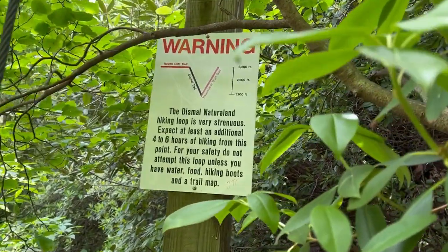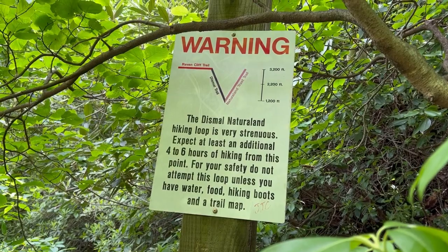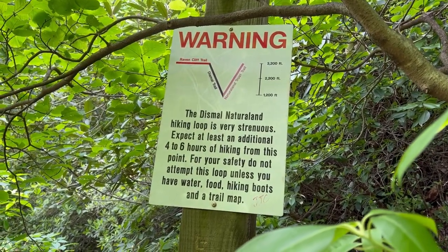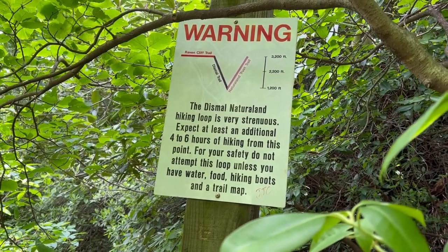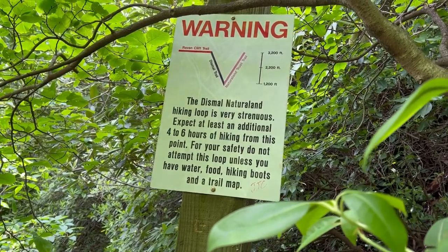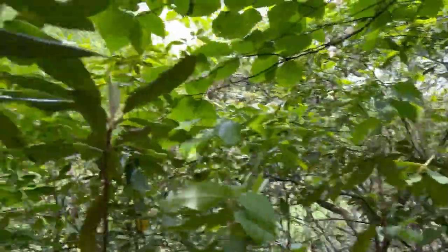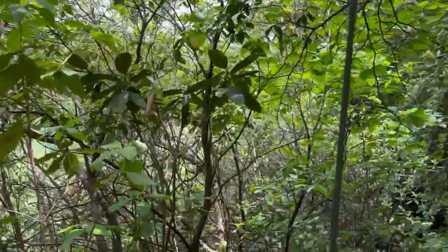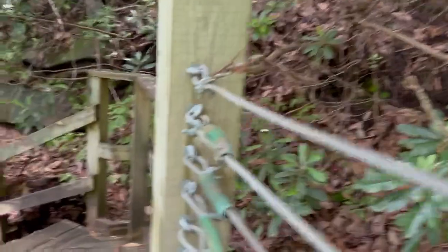Look at this trail — there's a significant drop going into a valley. Make sure you bring food, water, hiking boots, and a trail map. AllTrails will usually work, but this is the point of no return where it really gets dangerous and also gets a lot longer and more strenuous. This is the spot where they warn you. This is where things get real, so it's exciting and fun, but please choose wisely.